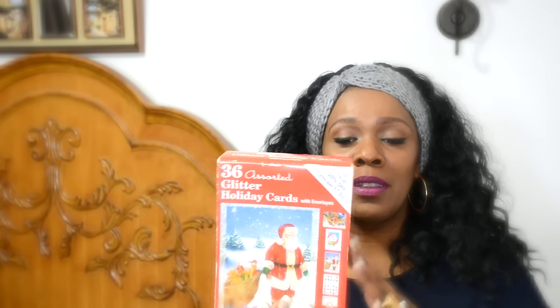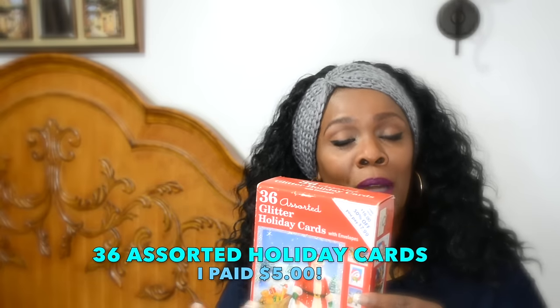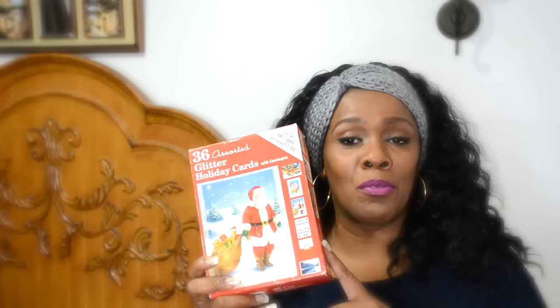When I originally bought this, the box of 36 assorted cards was $16, with 50% off so you pay $7.99. But when I bought this three years ago, I only paid $5. The cards weren't bent or broken — they were really beautiful cards. And I've been handing them out for the last two years and I'm going to continue handing them out until this box is gone.